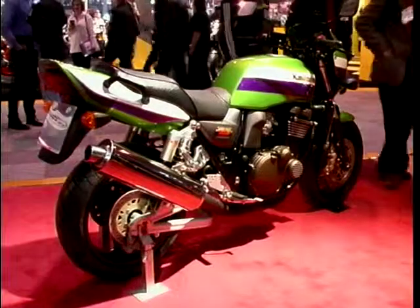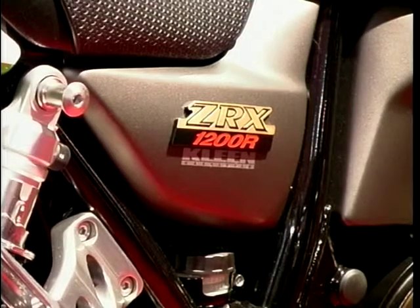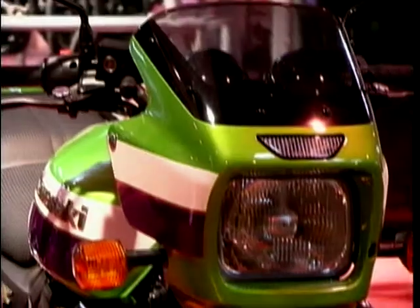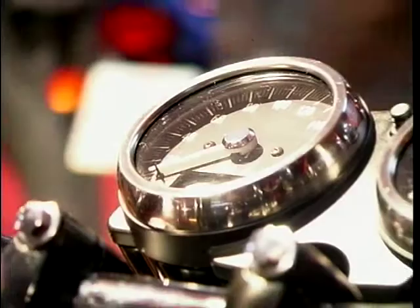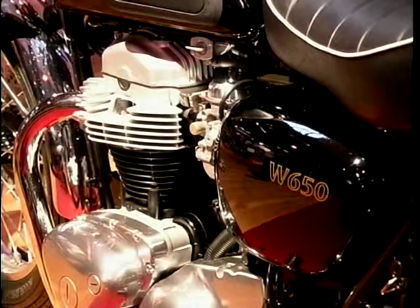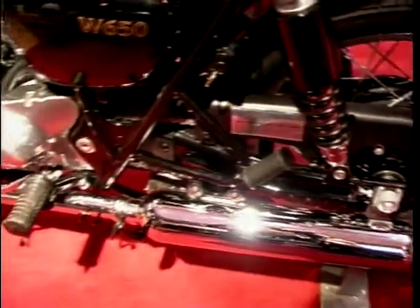Kawasaki had some new additions to their retro family of muscle bikes: there's a ZRX 1200R on an Eddie Lawson theme from the early 80s, the standard ZRX 1200, and then a half-faired ZRX 1200S. But even more retro of course is the 60s-style W650, more in the Bonneville mould, and at £4,795 it just slightly undercuts it.